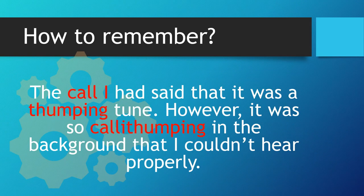How to remember: The call I had said that it was a thumping tune, however it was so callithumping in the background that I couldn't hear properly.